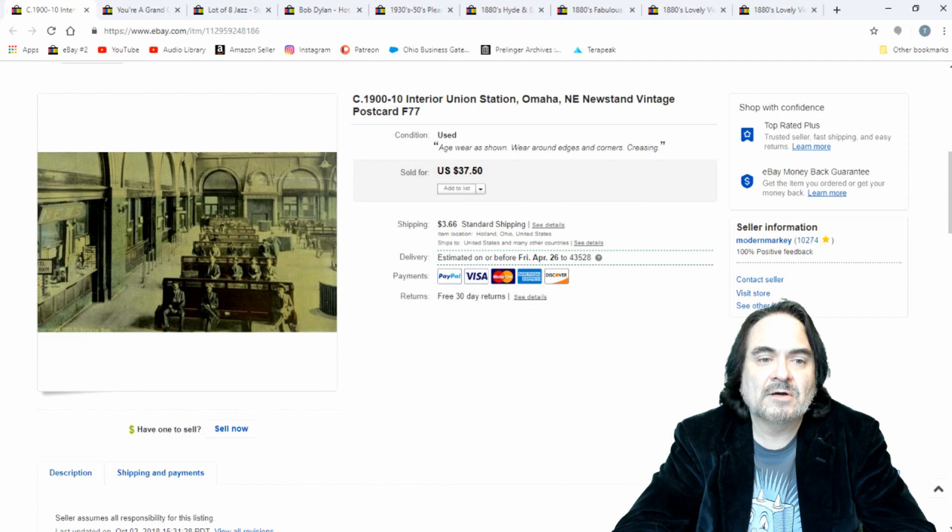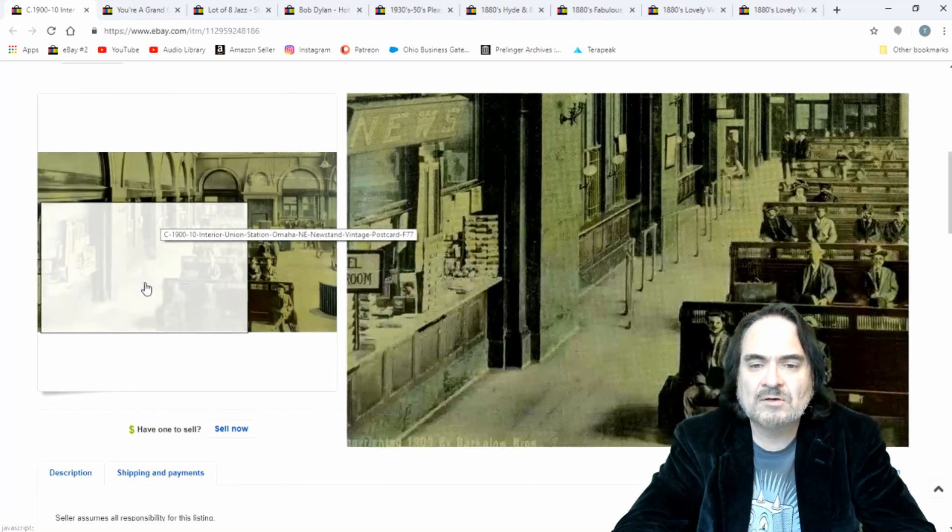Postcard again — I think I took $17.50 on this one. Just the inside of a terminal.